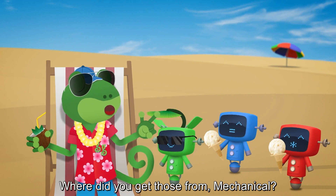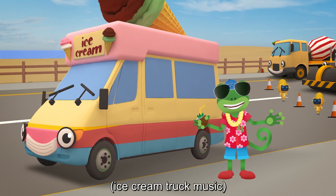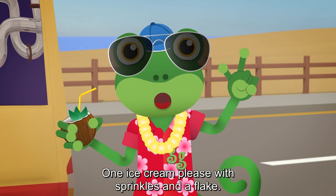Where did you get those from, Mechanicals? Vicky! Great to see you! One ice cream please, with sprinkles and a flake.